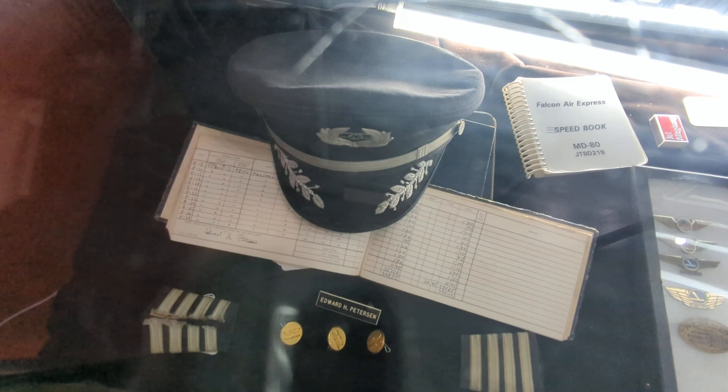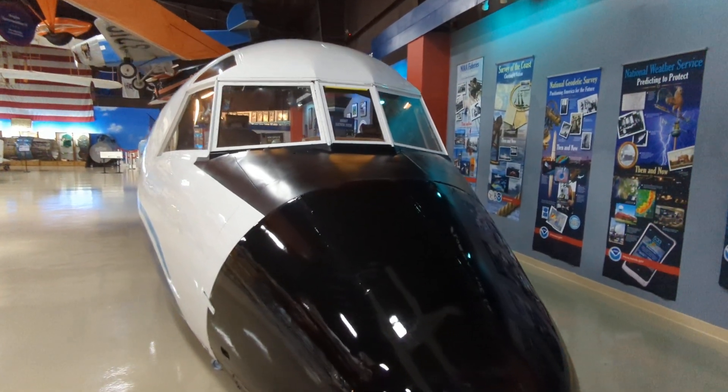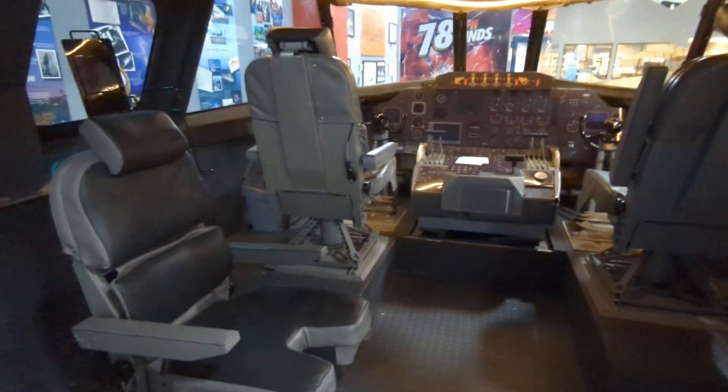There's a logbook — this is cool. And a jumbo cockpit simulation — hopefully it's a simulation. Turns out it's not a full simulator, but it's a decent mock-up.